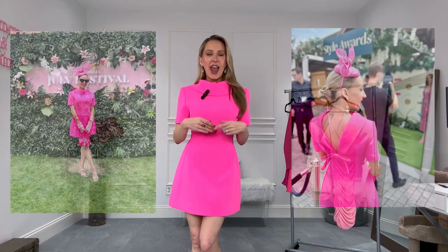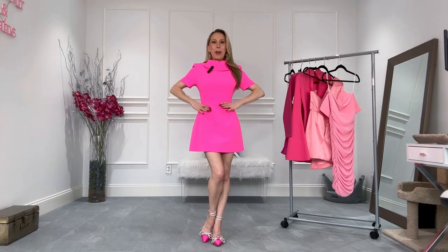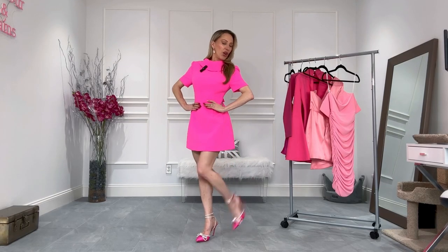It's one of those dresses that changes look depending on how you style it — what shoes you wear, how you style your hair. When I went to the races, I slicked back my hair and wore it with strappy white sandals. When I went to Afternoon Tea at the Savoy, I slicked back my hair again to show the bow detail on the back and wore it with closed-toe white pumps. If I was wearing this for my birthday, since I love everything pink and sparkly, I'd go full glam with something like pink sparkly satin shoes.